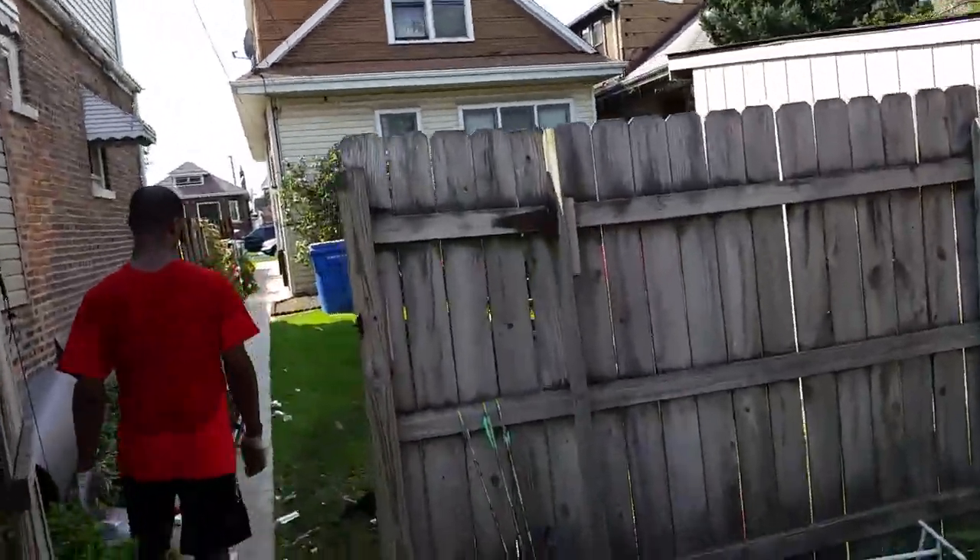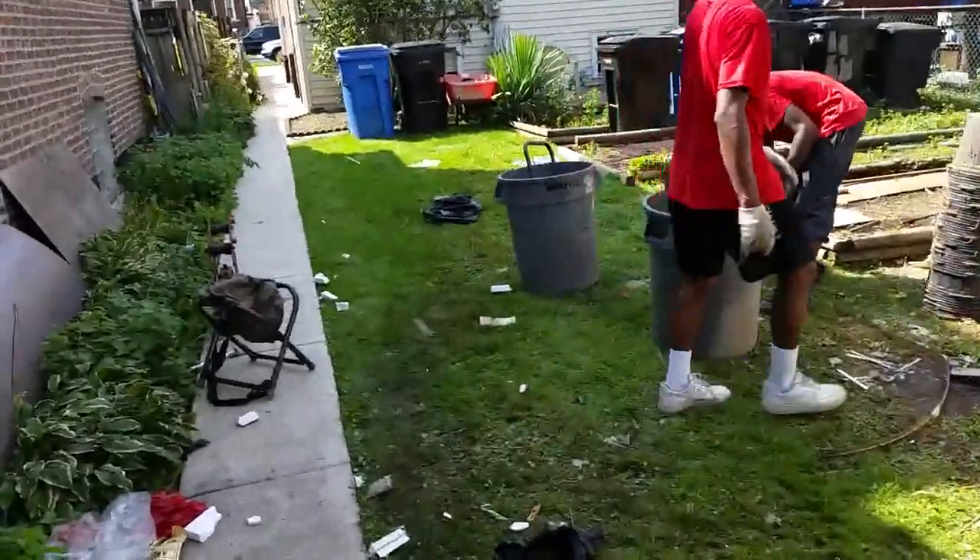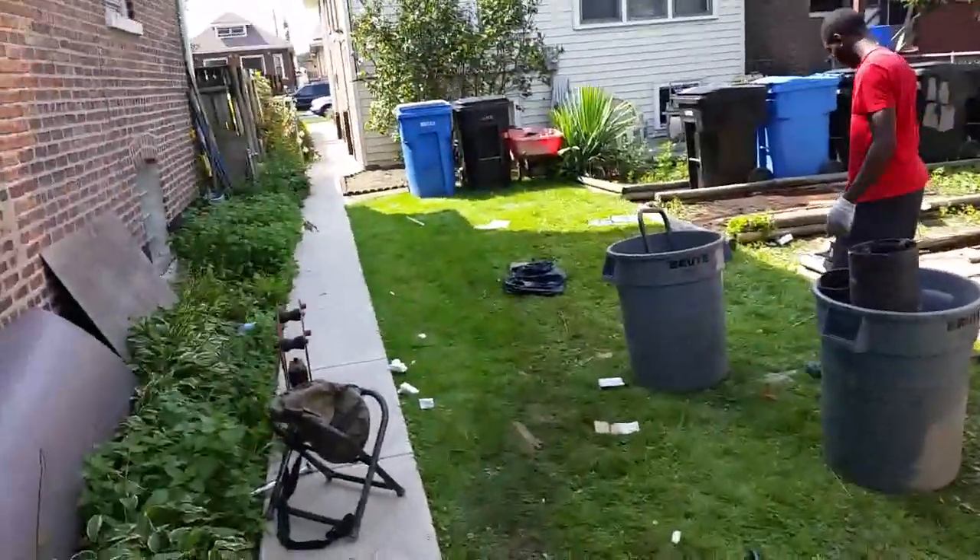Let's see how they're doing. When we started an hour ago, this whole yard was full of junk.